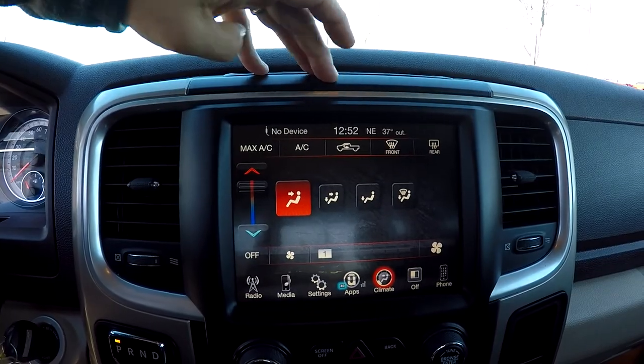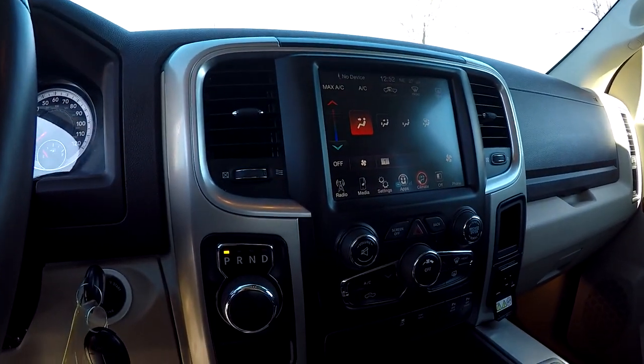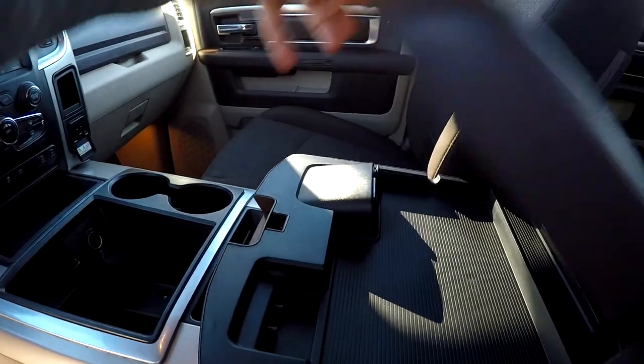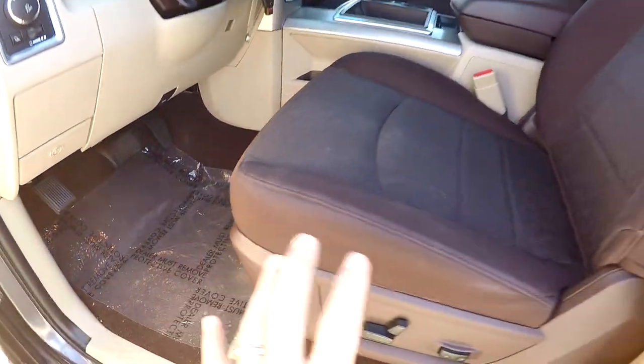Climate control — all those options are right here. You've also got manual controls for the radio and climate control if the display screen is too distracting. There's one more power port up front and some additional storage in your center console.